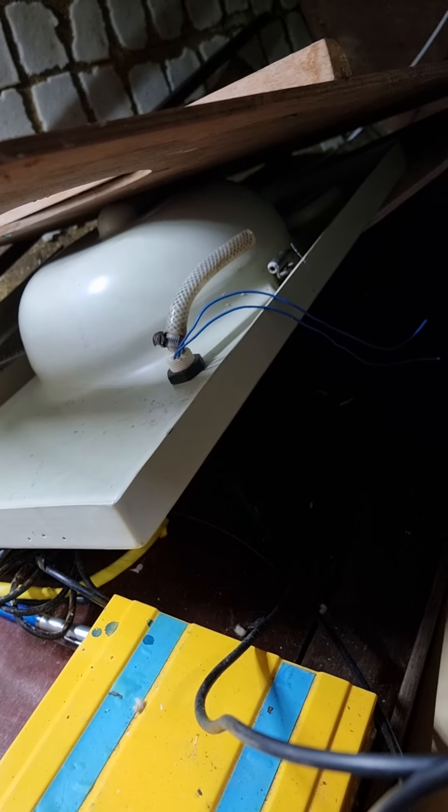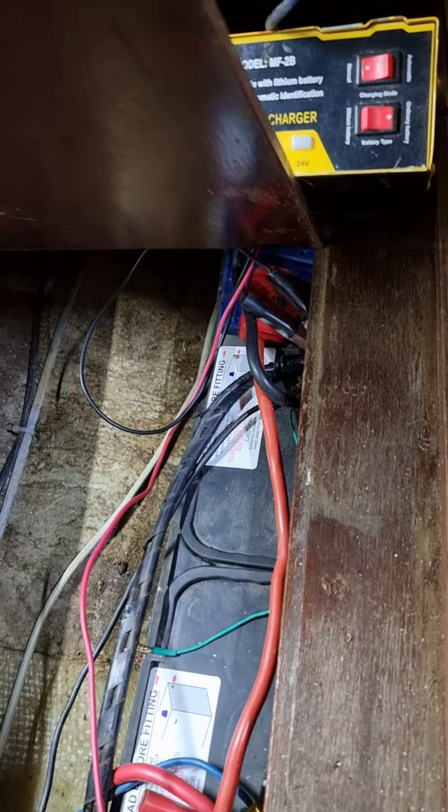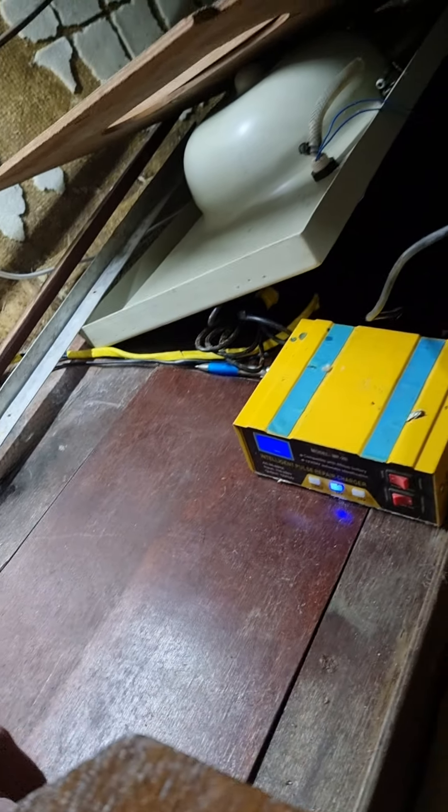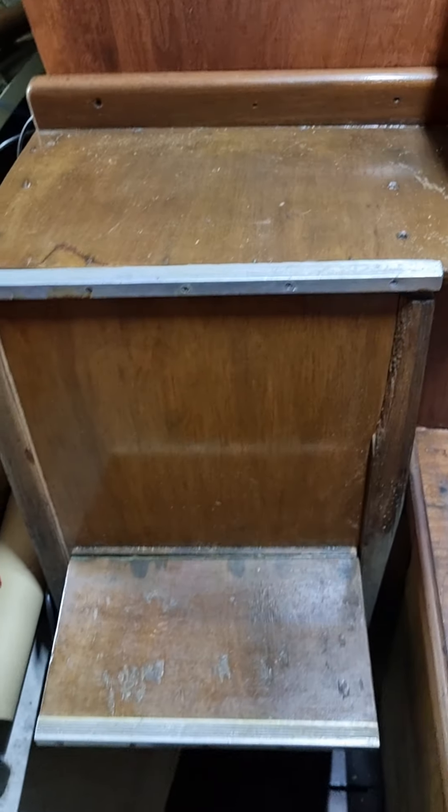I've got my battery charger there. Just a little bit of crap in there — just use it as storage here. Then I've got my two batteries connected down there, really wired. And I just lift that up — it's heavy because I've got my tools in it — then the engine's behind there.